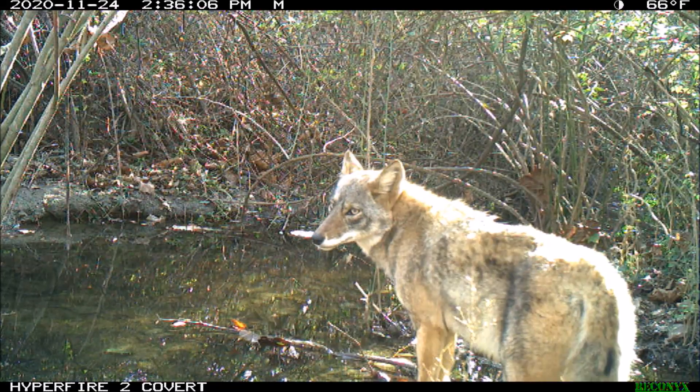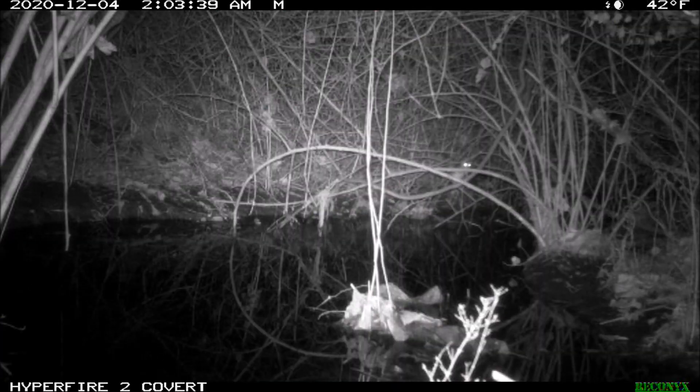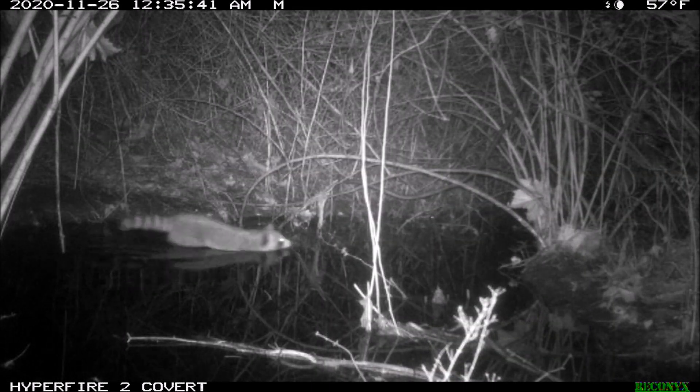Inside the I-285 perimeter of Atlanta, there is a wide variety of wildlife that can be found, and some of it goes almost completely unnoticed. Georgia Audubon and Trees Atlanta have teamed up to get an idea of what some of the wildlife is that is using our urban green spaces. Specifically, we're looking at areas along Atlanta's Beltline, using a special tool called a trail camera or a wildlife camera to get an inside view on anything that triggers these motion-censored cameras.